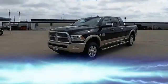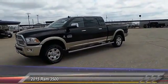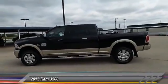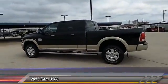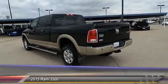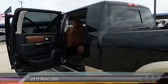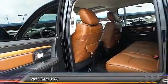Hey everyone, welcome to Tate Branch Hobbs, and we hope that you enjoy watching this video. The 2015 Ram 3500 is a solid option for truck buyers in need of hauling capacity and serious towing. With names like Hemi and Cummins under the hood, there is plenty of muscle to back it up, and it is priced below $60,000.